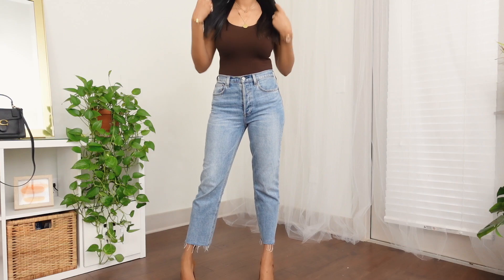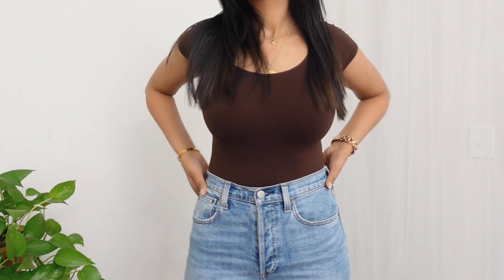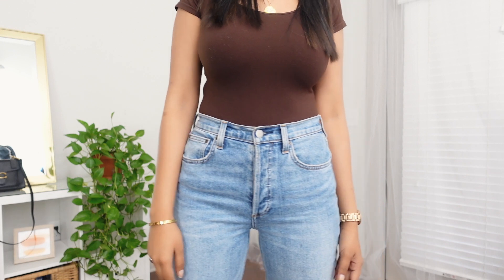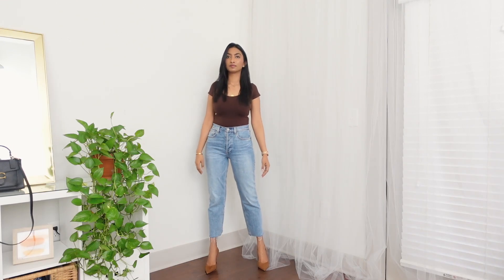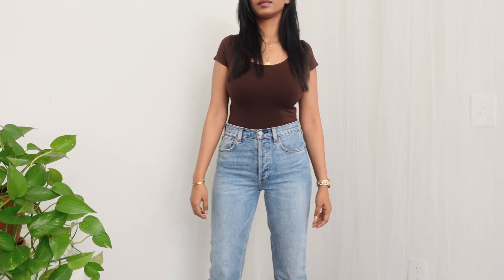Next up I have this denim from a brand called Denim Forum, which is from Aritzia. I absolutely love wearing denim — personally I find it more comfortable than dresses — so I really wanted a nice pair that fits well. I'm super impressed by the quality. I got this in size 26 with a 28 length. The only thing is it has buttons instead of a zip, so it takes a little effort. But I love the shade and the fit. It's super high-waisted with a straight cut — not very tight, not very loose, just perfect.